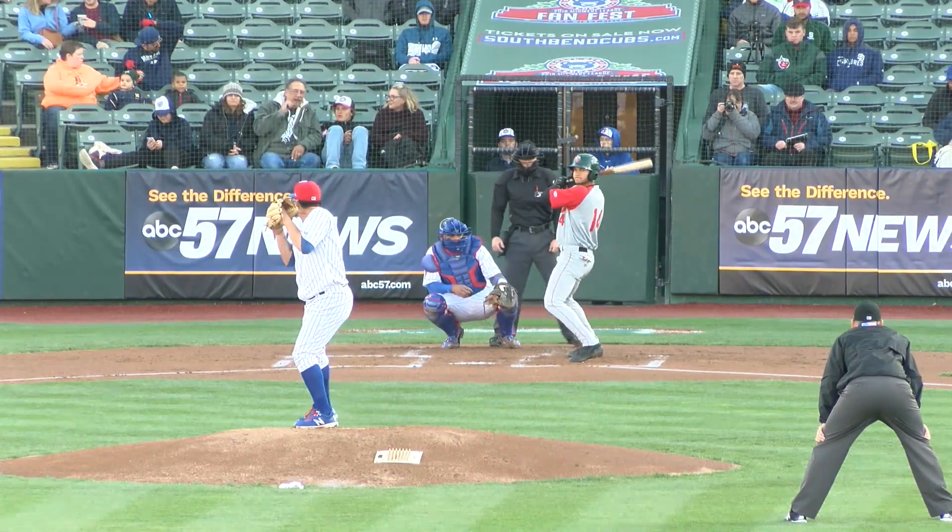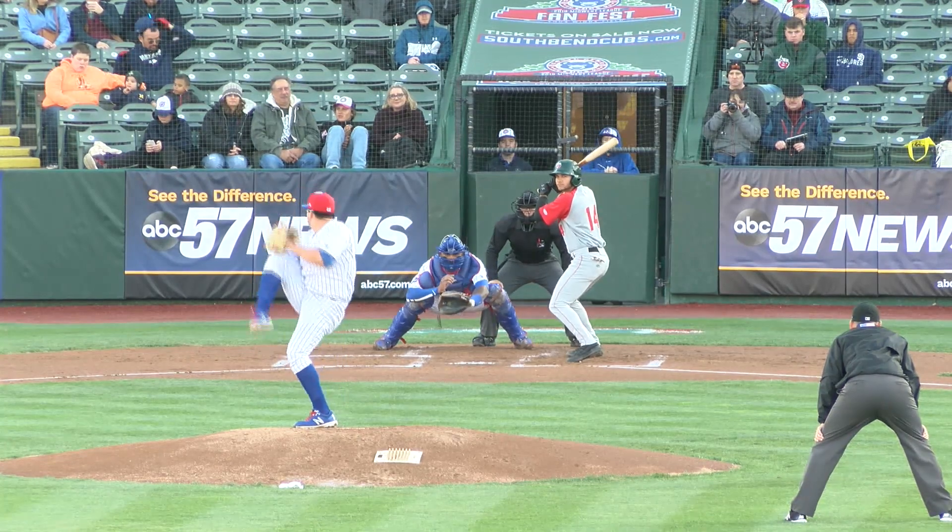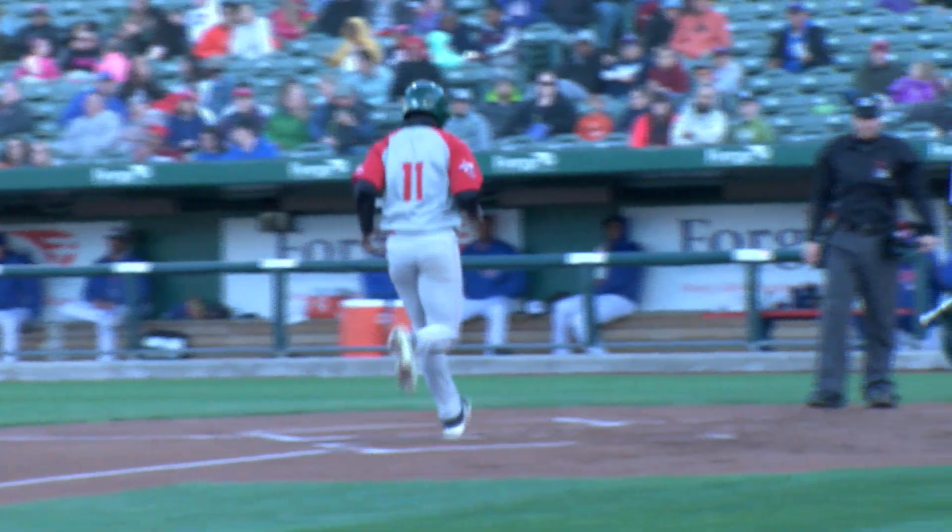Gray jerseys with red sleeves and red on the shoulders, Fort Wayne in cursive and in red across the front. The 2-2 in the dirt gets away from Lorenzo, run scores. 1-0 Fort Wayne.